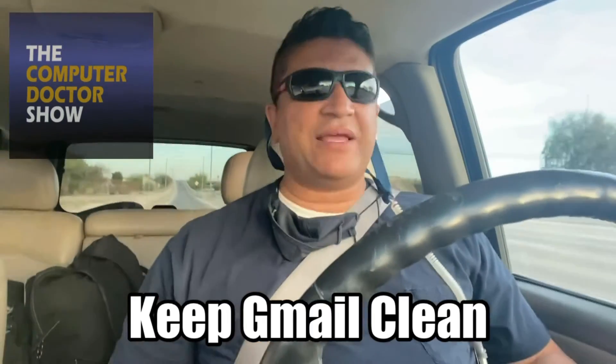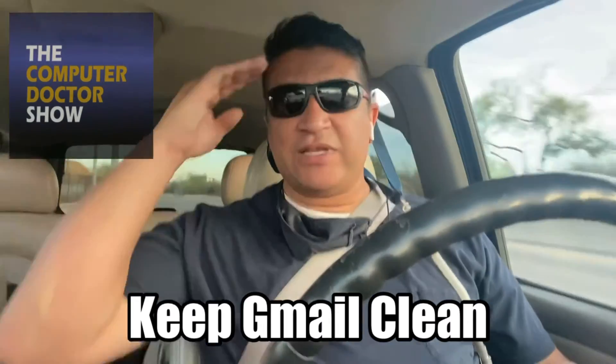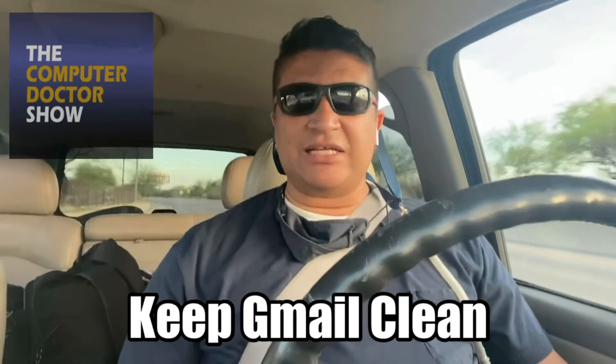Then you can go through all of them, delete what you don't need, and you'll start to see that number going down. Hope this video is helpful to you and we'll see you in the next video.